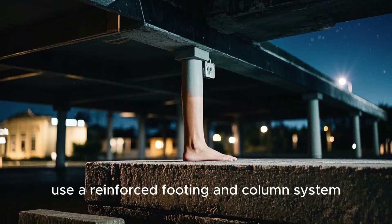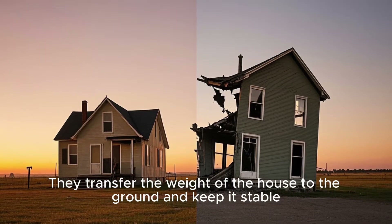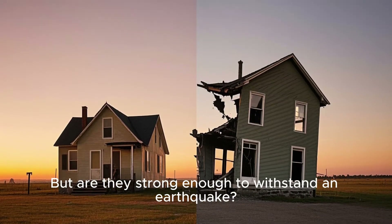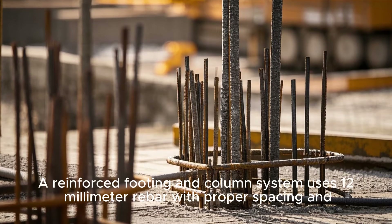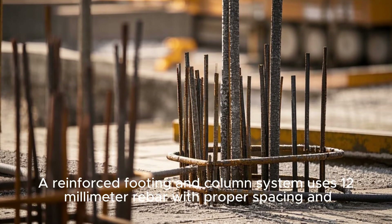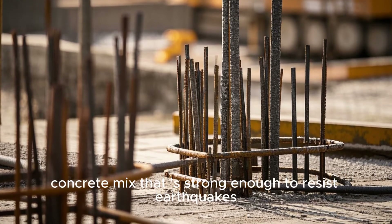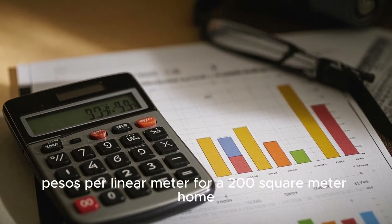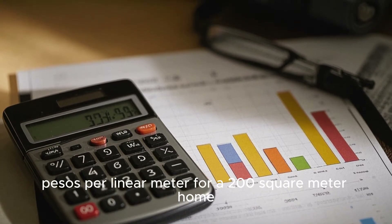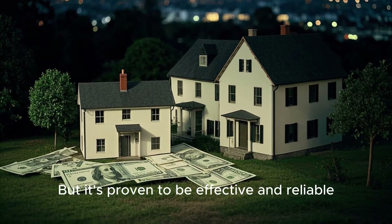Tip number one: Use a reinforced footing and column system. Footings and columns transfer the weight of the house to the ground and keep it stable. But are they strong enough to withstand an earthquake? Well, it depends on how they're built. A reinforced footing and column system uses 12mm rebar with proper spacing and a concrete mix strong enough to resist earthquakes. The cost varies, but it can be done for less than 1,000 pesos per linear meter for a 200-square-meter home — that's around 200,000 pesos — but it's proven to be effective and reliable.